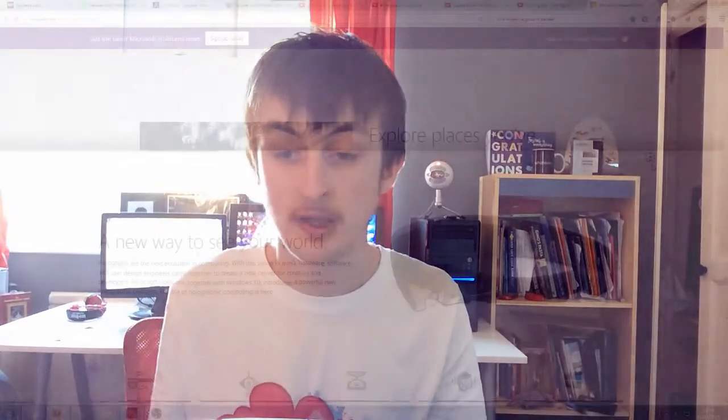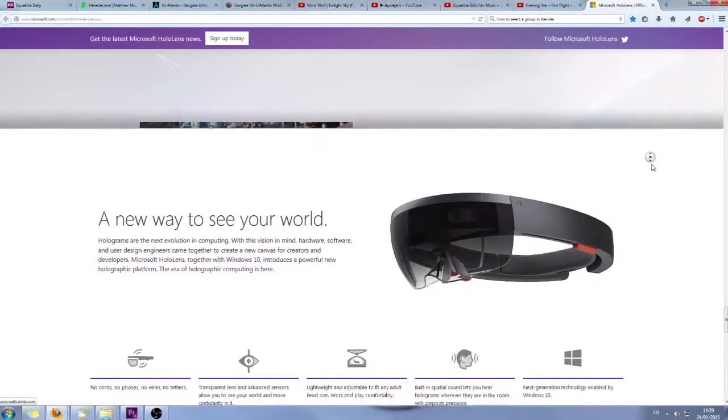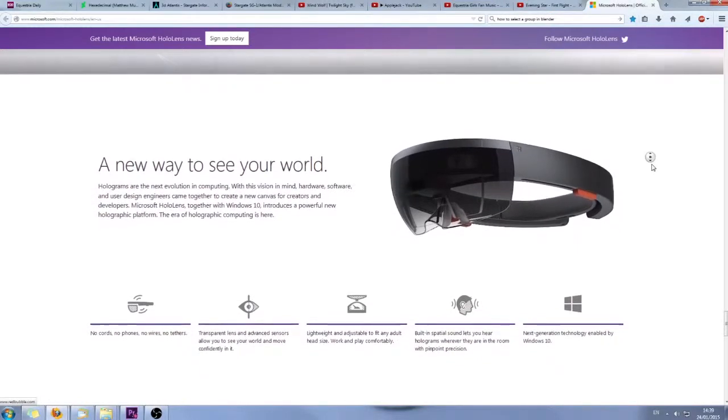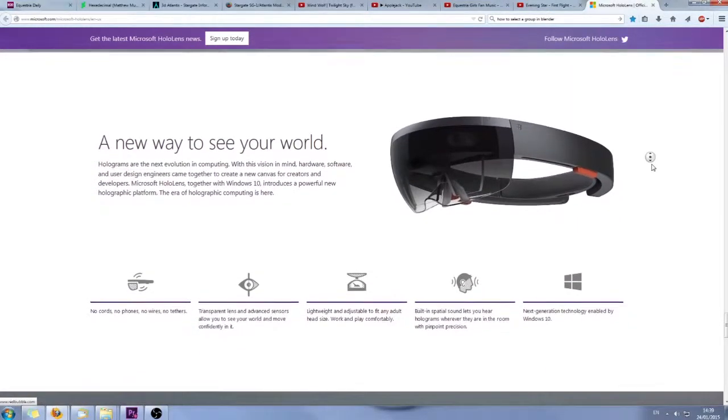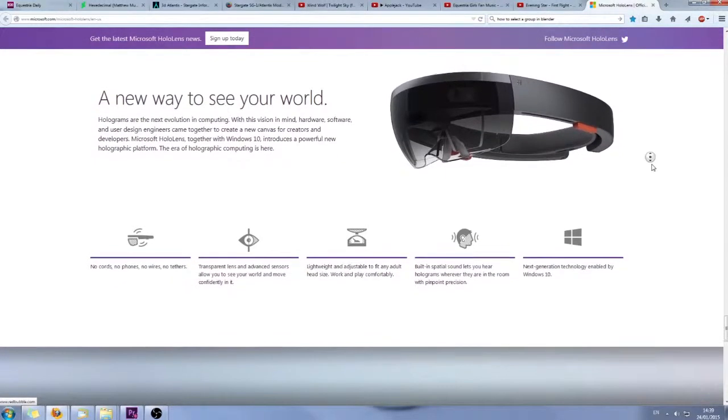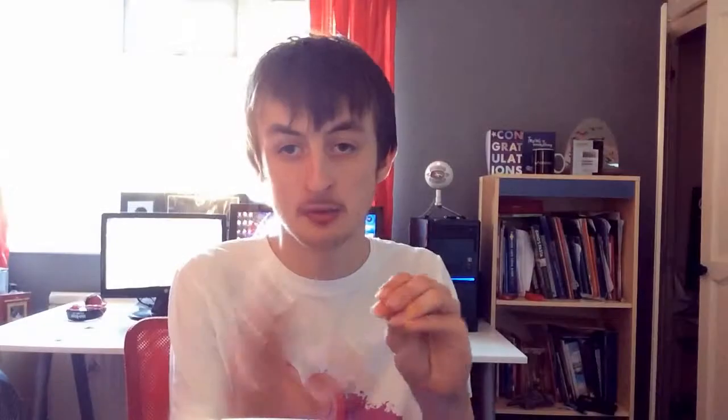I also suspect the storage will be somewhere between 32 or 64GB. Microsoft claims that this device will be completely cordless, so that means no phones, no computers, and no wires are required to operate this device. Because of this, I think it would be logical to assume that it will have wireless charging capabilities — you put it on a special pad and just leave it to charge, and that will eliminate the need for a cord.